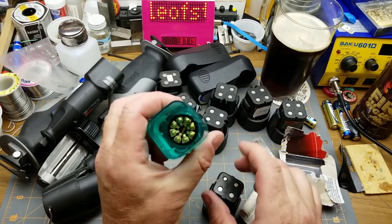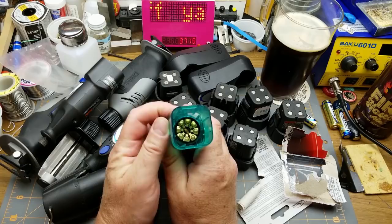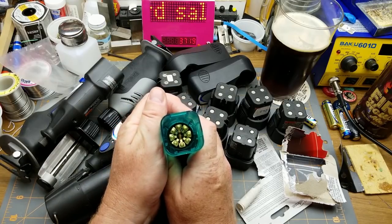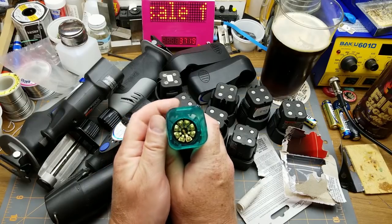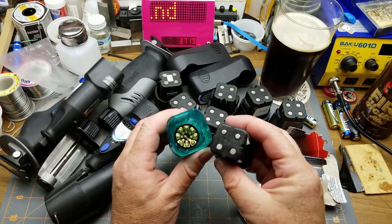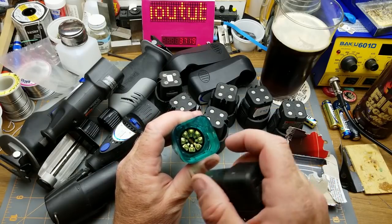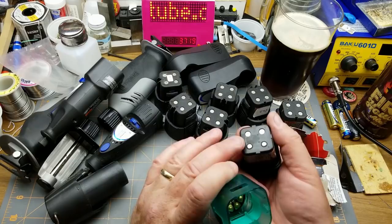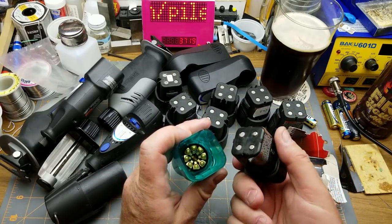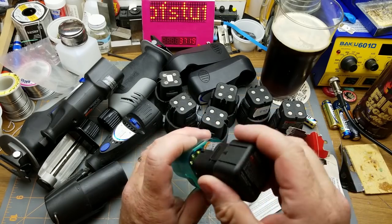Something I noticed looking down the bore of this thing - that is a really cheap way of switching it. It's using the different contact strips to select either series or parallel for the speed. Nifty. Just the way the battery goes in - a little notch up there and there's a little notch up there.